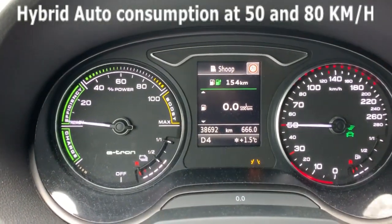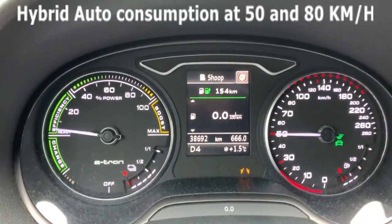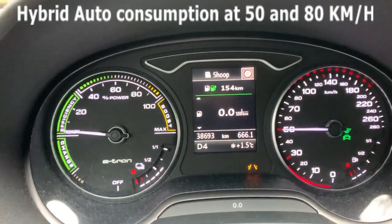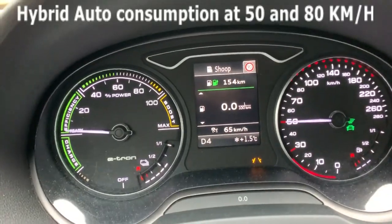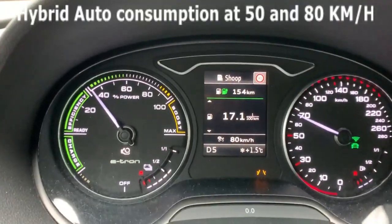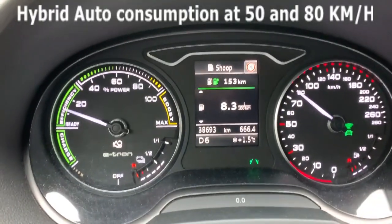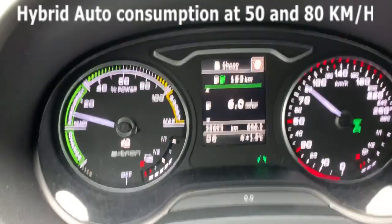As I have enough battery, it will not use the combustion engine too much — only if I accelerate hard it will turn on, otherwise it stays electric most of the time. Now if we go to 80, as you can see here it starts — the fuel engine starts, and here is the consumption at 80 kilometers per hour. It should go down a little bit.